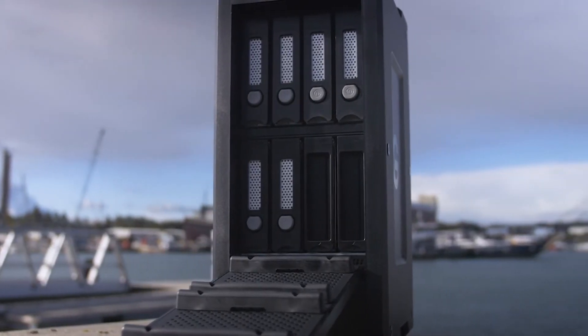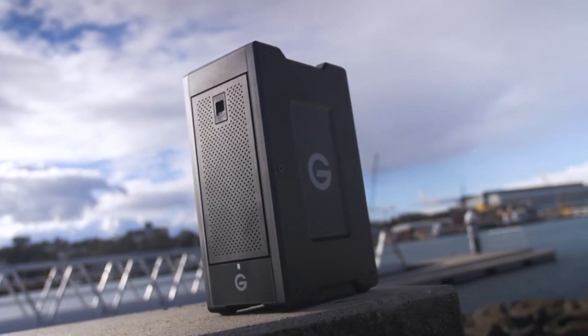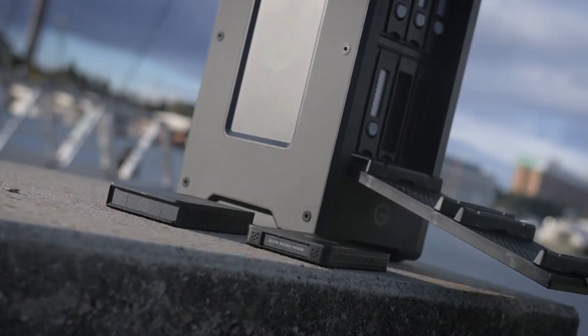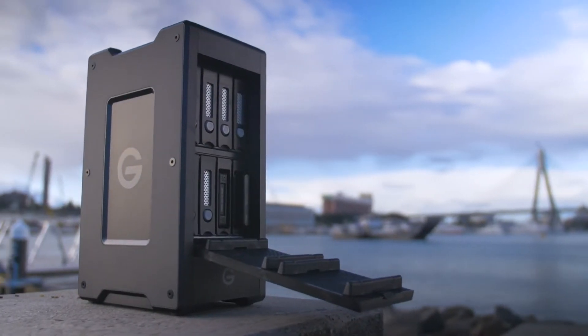This is extremely important and often less talked about. Both my Shuttle and Studio XL enclosures contain a hardware RAID controller that takes the load off your laptop or computer's processor when reading or writing data.